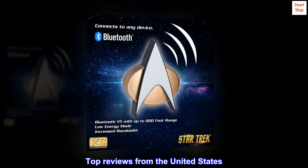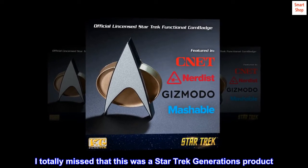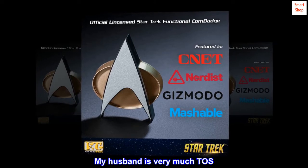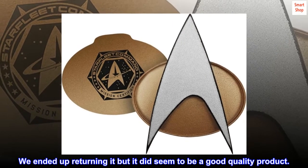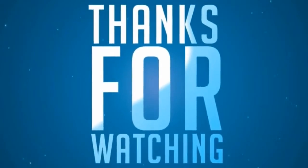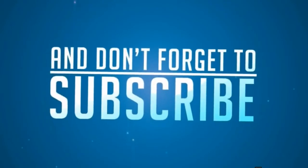Top Reviews from the United States. Star Trek Generations: I totally missed that this was a Star Trek Generations product. My husband is very much TOS. We ended up returning it, but it did seem to be a good quality product.